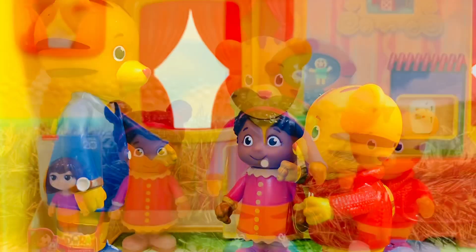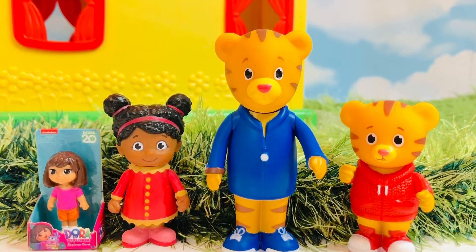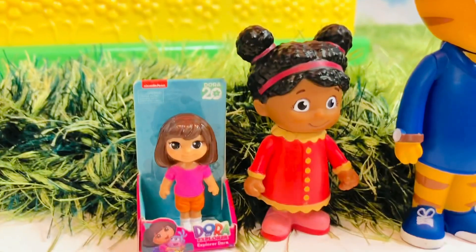Okay, tiny fans. Did you spot the miniature Dora doll somewhere in the video? If not, you can go back and have a look.